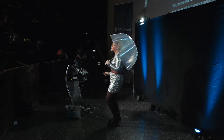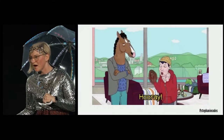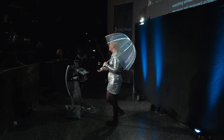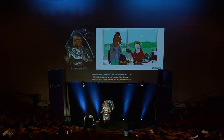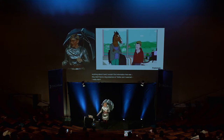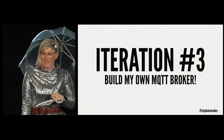Everything worked really great — I was no longer having those disconnect and reconnect problems. But there was a problem: I was relying on the Shifter.io service, a small external broker service, and I didn't know much about it. They didn't have a big presence on Twitter or much documentation, and I just didn't like depending on something I knew nothing about. So I did another iteration and built my own MQTT broker.